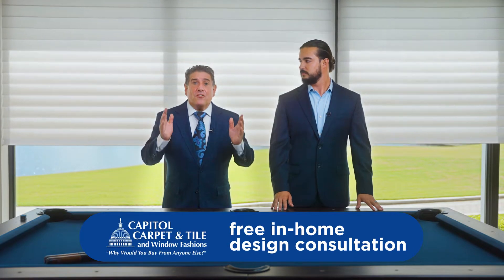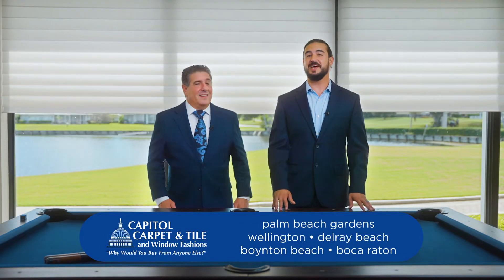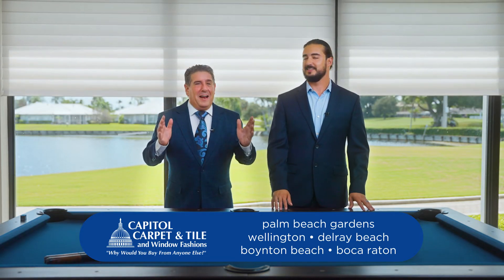Let our window treatment professionals come to you and beautify your space with a free in-home design consultation. So why would you buy from anyone else?